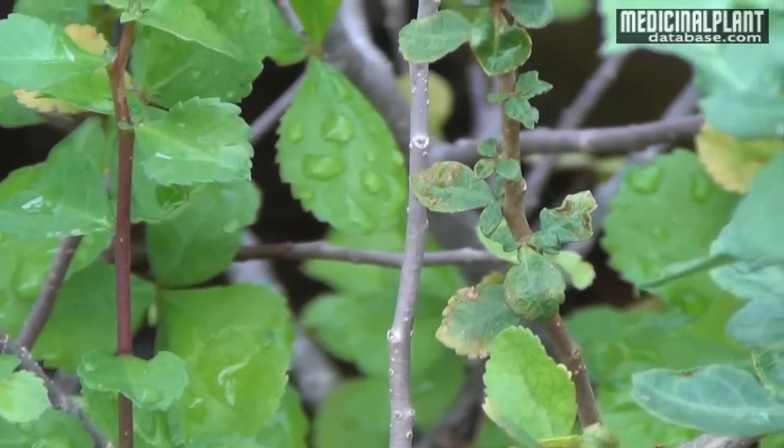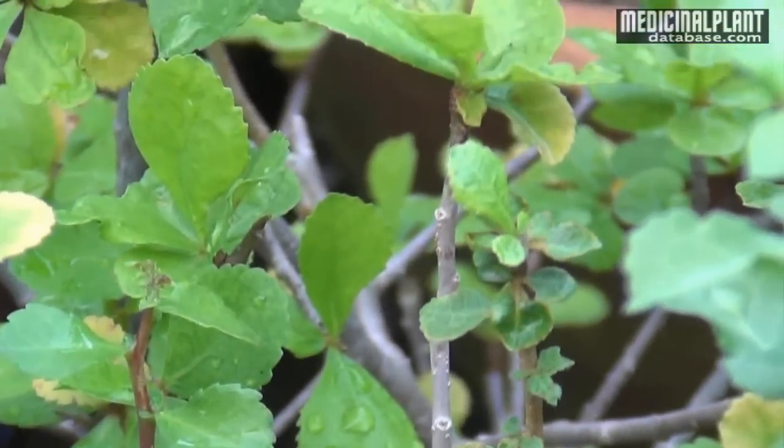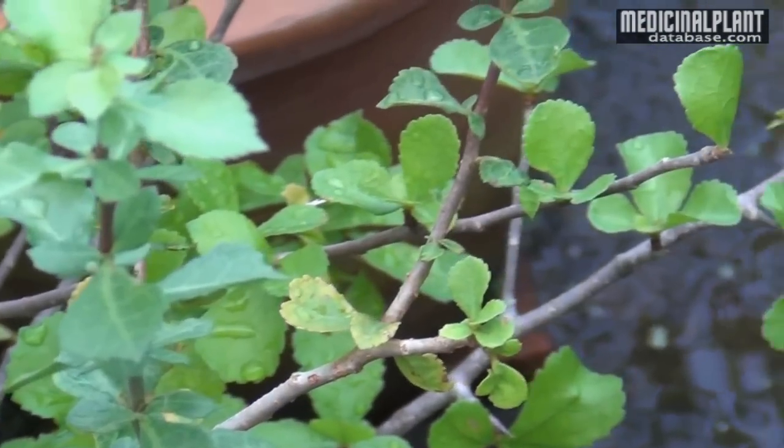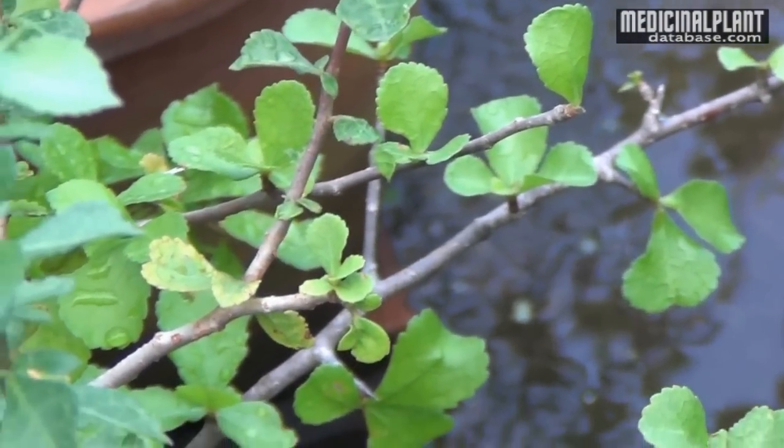Gugul is the resinous extract of this plant. It is opaque brown in color.